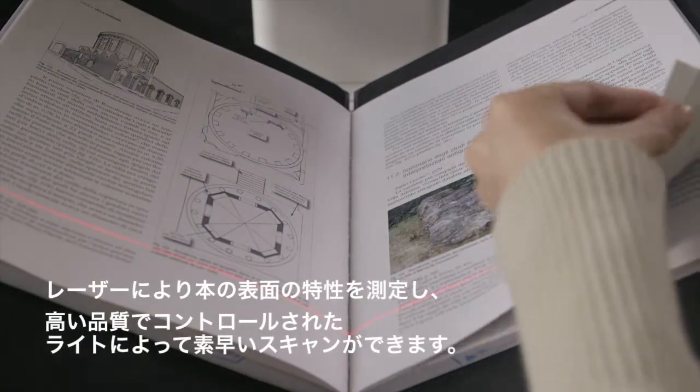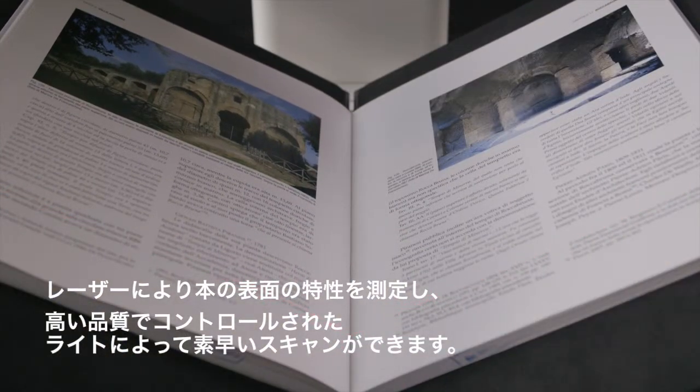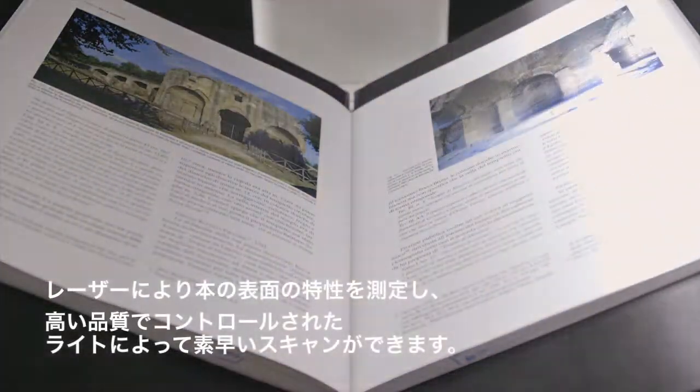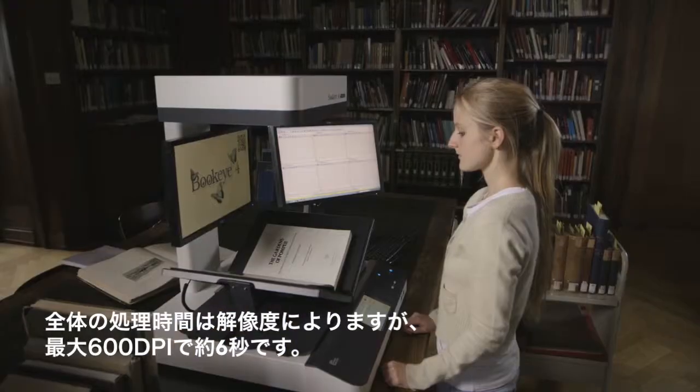The laser-assisted measurement of the surface properties of the book is followed by a fast scan with high-quality controlled light. The whole process is accomplished in as little as 6 seconds, depending on the resolution.